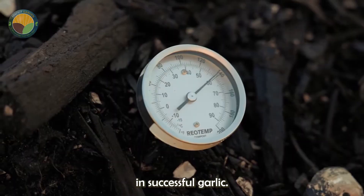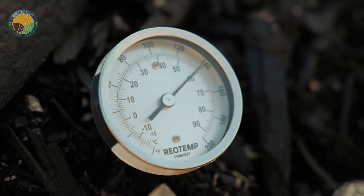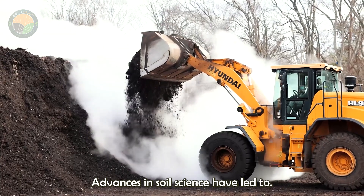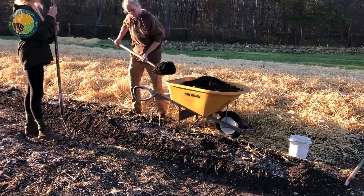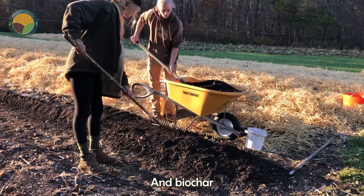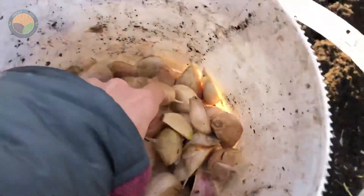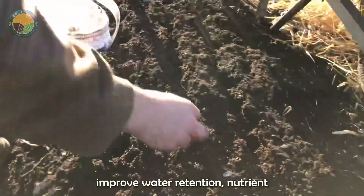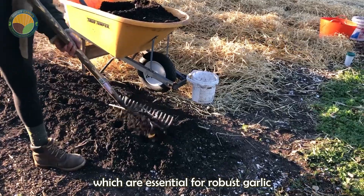Soil health is another critical factor in successful garlic cultivation. Advances in soil science have led to better understanding and management of soil nutrients and microbiota. Soil amendments such as compost and biochar are increasingly used to enhance soil fertility and structure. These amendments improve water retention, nutrient availability, and overall soil health, which are essential for robust garlic growth.